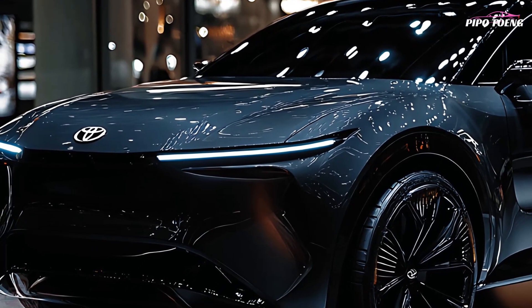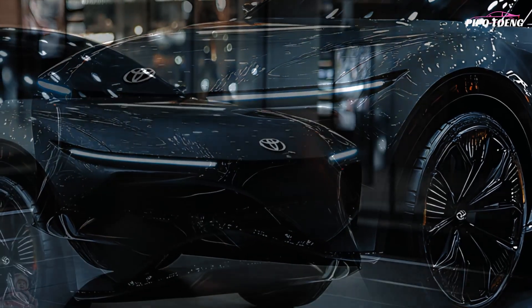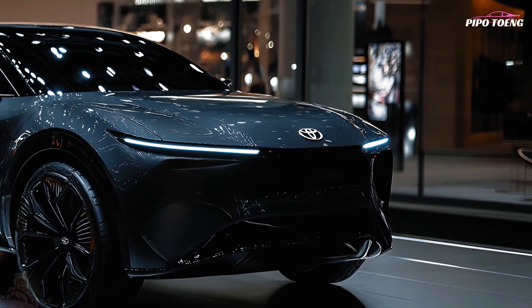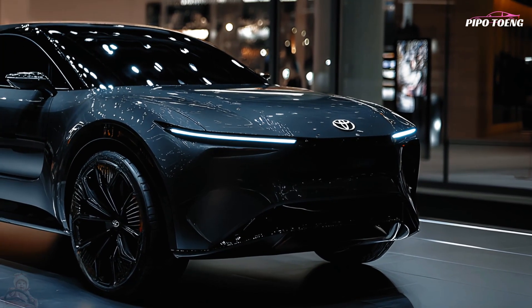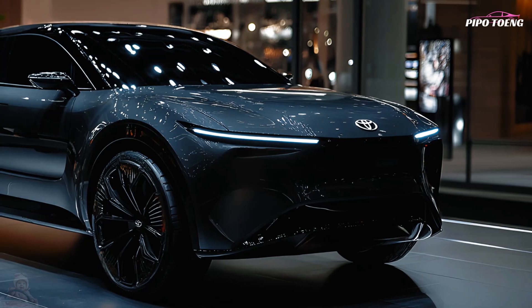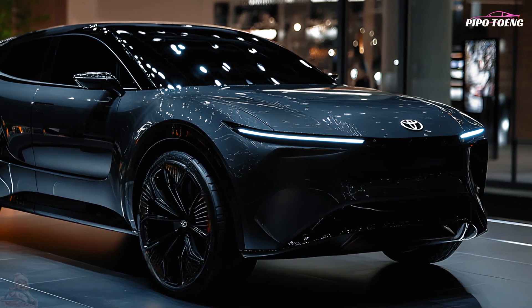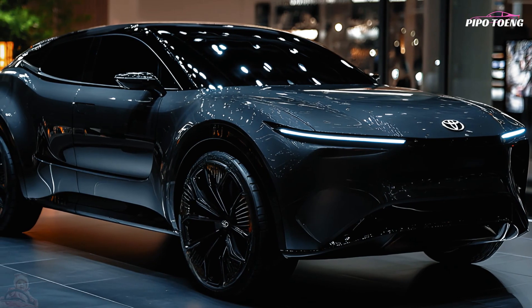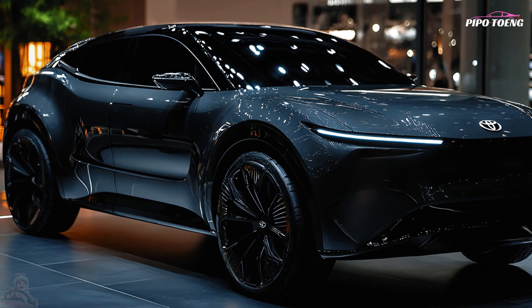Tech and connectivity: the 2025 Harrier features an enhanced infotainment system with a large touch screen, simple controls, and rapid access to navigation, entertainment, and vehicle adjustments. The optional JBL premium sound system delivers a great listening experience, and a wireless charging station keeps phones charged while maintaining a tidy cabin.